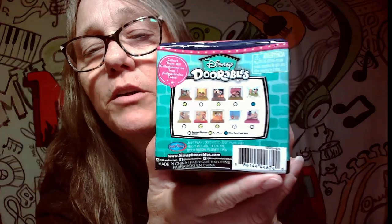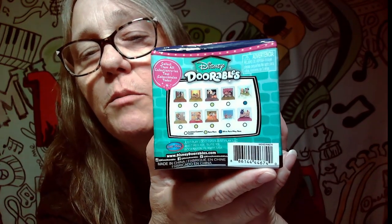Hey everybody, it's Mama Jay and I am here with some Disney Durables that I've had for a little bit. I want to get them open - these are the Movie Moments. They have lots of different ones that you can get. Hopefully there's a list inside because this picture is kind of small. There's lots of different ones - I think Dumbo's really cute. So we're gonna go ahead and bust this open.